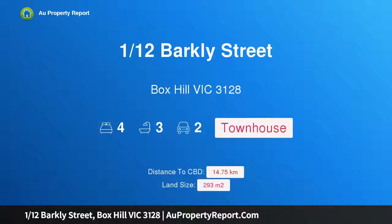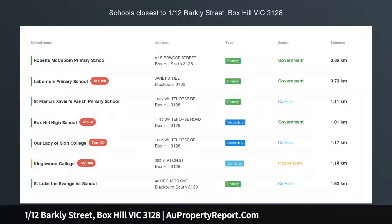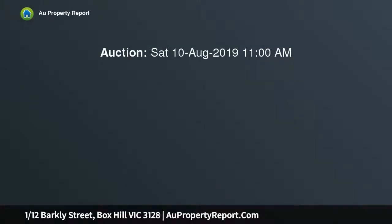I am glad to introduce property 112 Barclay Street, Box Hill, Victoria 3128. Townhouse temptation in the heart of Box Hill — style and space are the hallmarks of this immaculately presented four-bedroom townhouse, the front home of four.